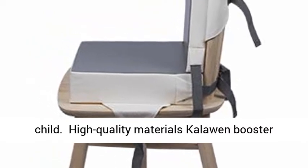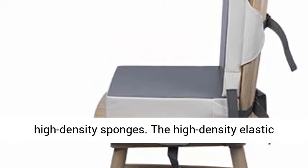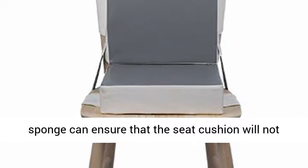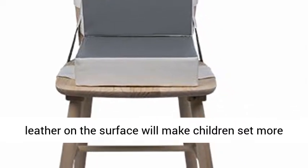High Quality Materials: The booster seat cushions are made of synthetic leather and high-density sponges. The high-density elastic sponge ensures that the seat cushion will not be deformed after long-term use, and the synthetic leather surface makes children sit more comfortably.